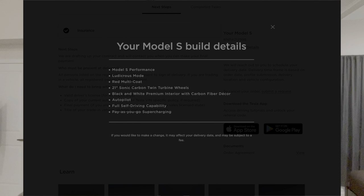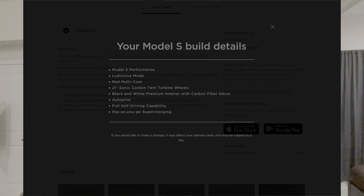I got the Performance model. I did a test drive a few months back and it's a rocket — this thing is so fast. Zero to 60 miles per hour in 2.3 seconds.